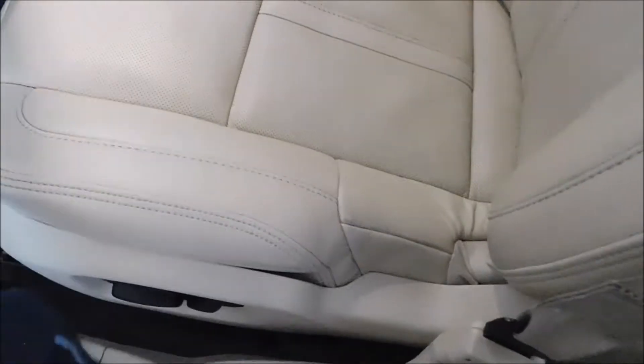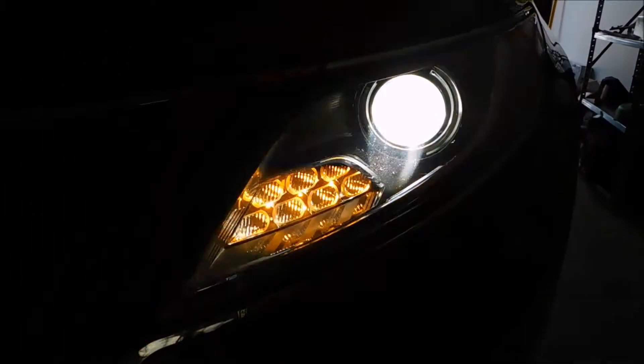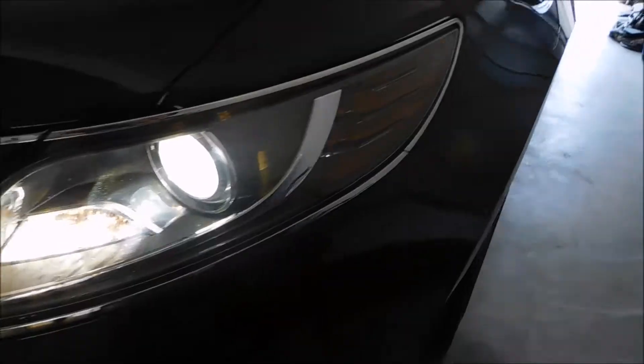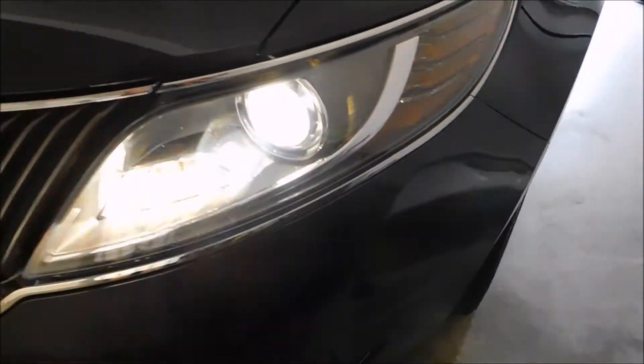I'm going to turn on the hazard lights so you can see how clean these headlights are. That flickering is just from the LED on the camera, but you can see that both sides blink.